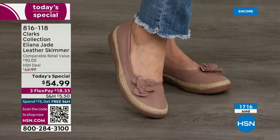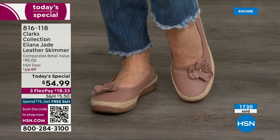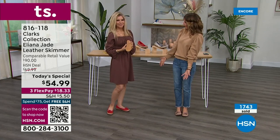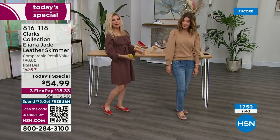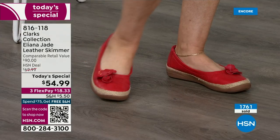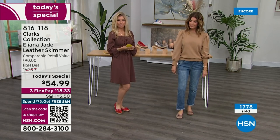Look at all the different ways our models are wearing them — so much inspiration. You don't need to buy a new outfit because these shoes go with everything. They're all really good neutrals — even the metallic goes with so much gold and silver. The cherry red works with floral dresses and sun dresses. Think about what you'd like to freshen up your closet with for spring.